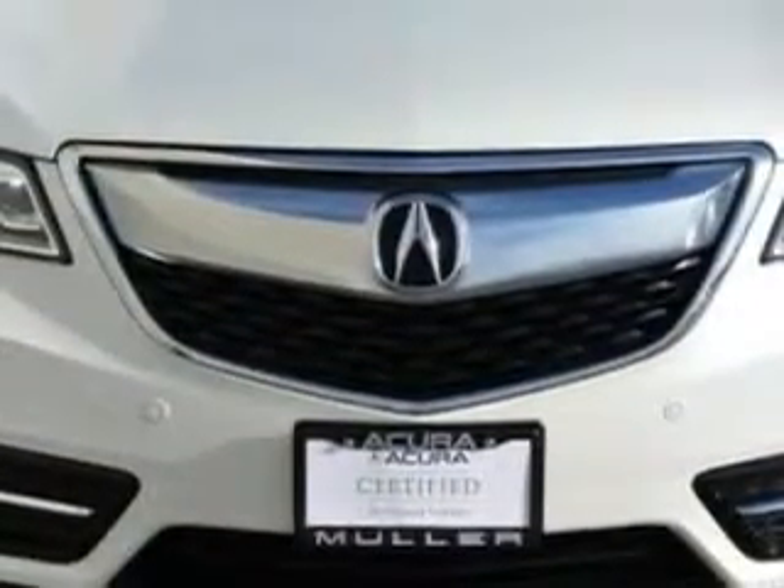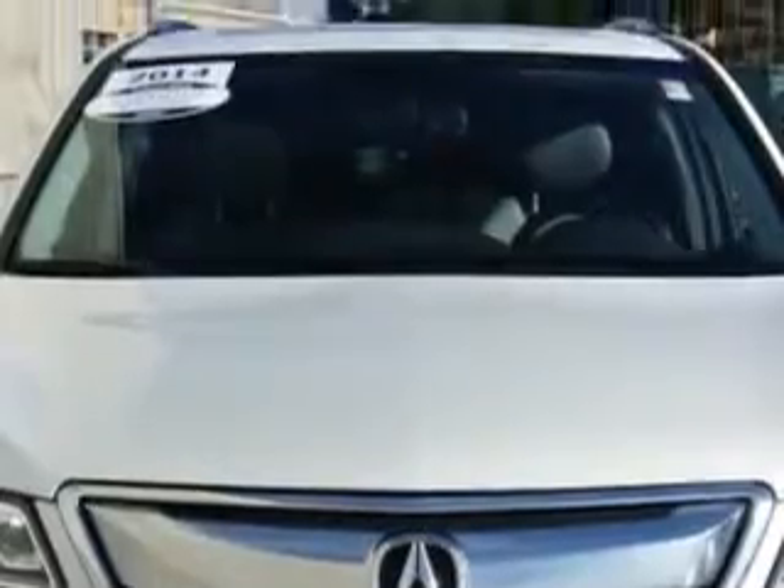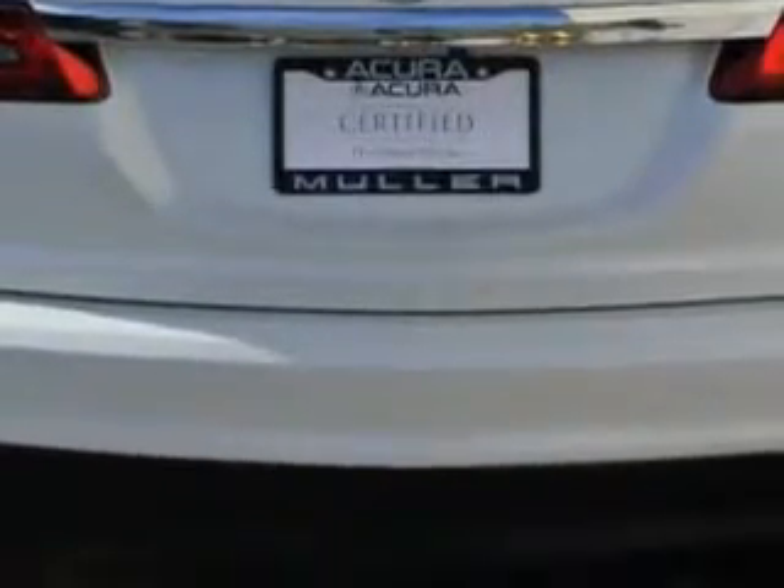Imagine driving this White Diamond Pearl 2014 Acura MDX SUV, all-wheel drive, equipped with a six-cylinder engine and an automatic transmission. Enjoy an exceptional 27 miles to the gallon on this family SUV.